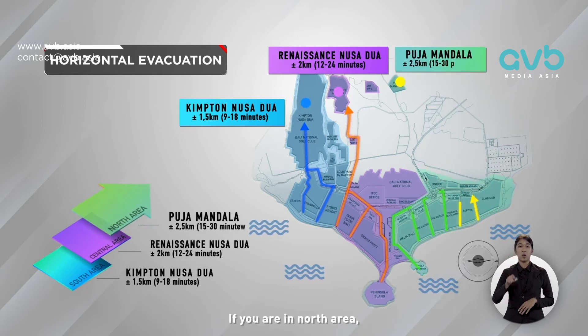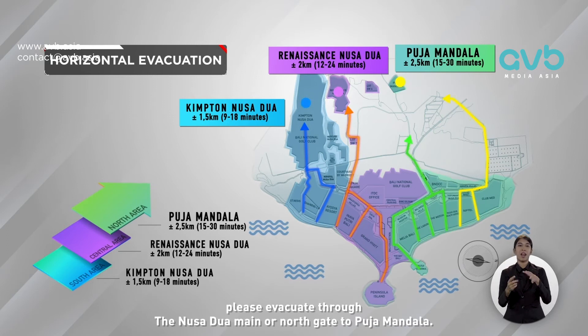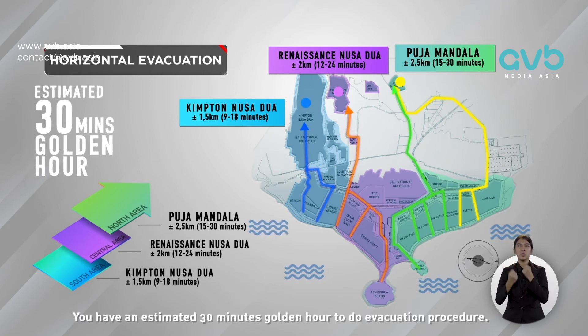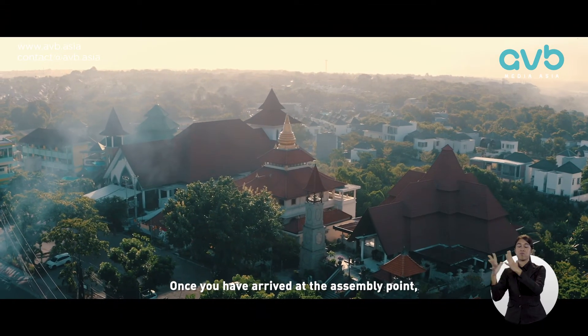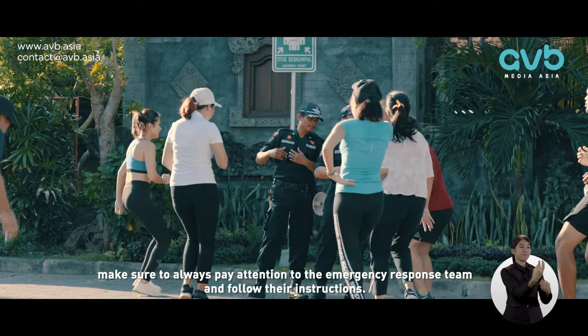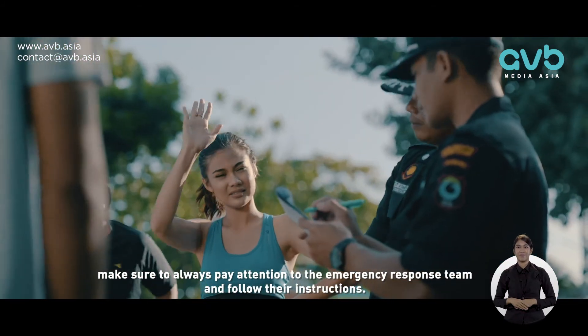If you are in the north area, please evacuate through the Nusa Dua main or north gate to Puja Mandala. You have an estimated 30 minutes golden hour to do the evacuation procedure. Once you have arrived at the assembly point, make sure to always pay attention to the emergency response team and follow their instructions.